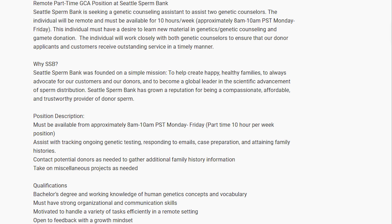I'm going to pull it up here. Just to be clear, we've already hired someone and we're not still looking — I'm just using this as an example. Seattle Sperm Bank is seeking a genetic counseling assistant to assist two genetic counselors. This individual must have a desire to learn new material in genetics, genetic counseling, and gem donation. The individual will work closely with both genetic counselors to ensure that our donor applicants and customers receive outstanding service in a timely manner. Just from those couple of sentences, you can get an idea of key characteristics we're looking for: somebody who is efficient with their time, who can provide outstanding customer service, and who has a desire — not just a willingness, but motivation — to learn new material on their own.